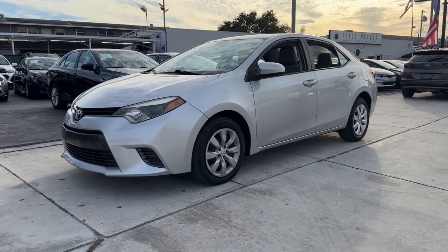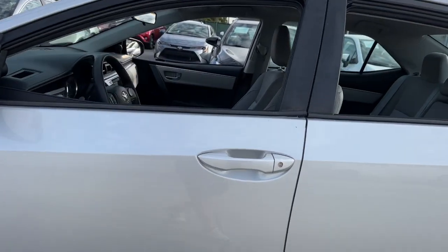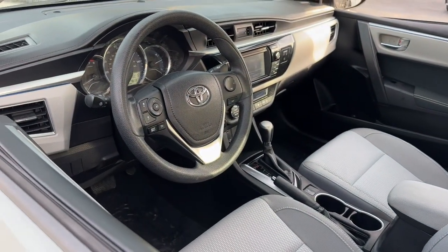Picture yourself in the 2016 Toyota Corolla. With less than 80,000 miles on the odometer, this vehicle provides excellent value.